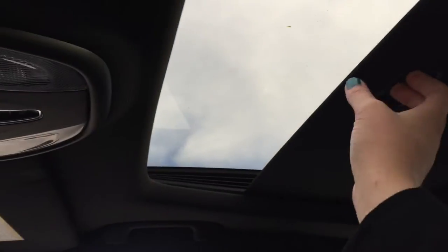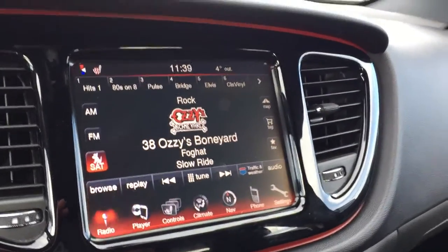We've got our tilted sliding sunroof but it's got this shade here which is really great. As you can see when I have it closed we don't have the glare.